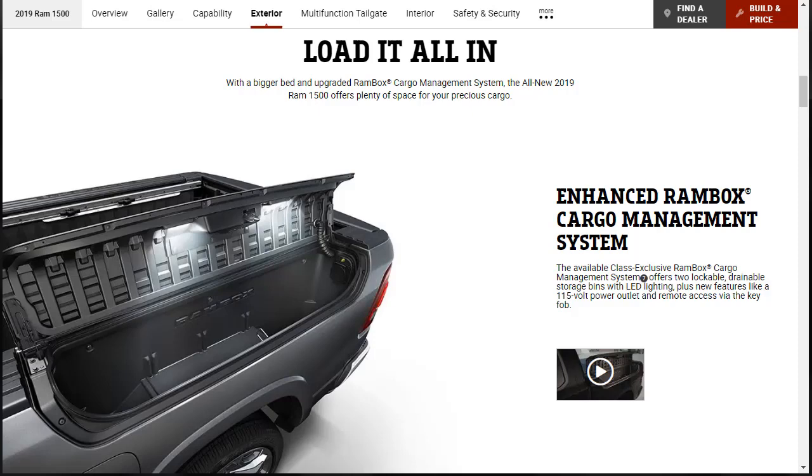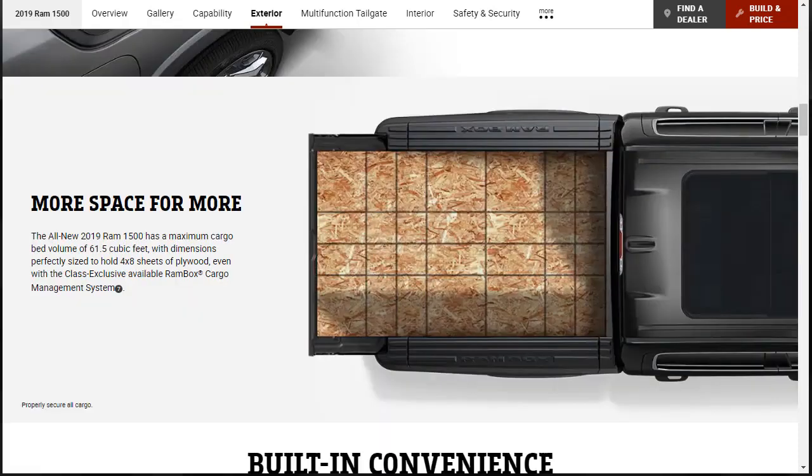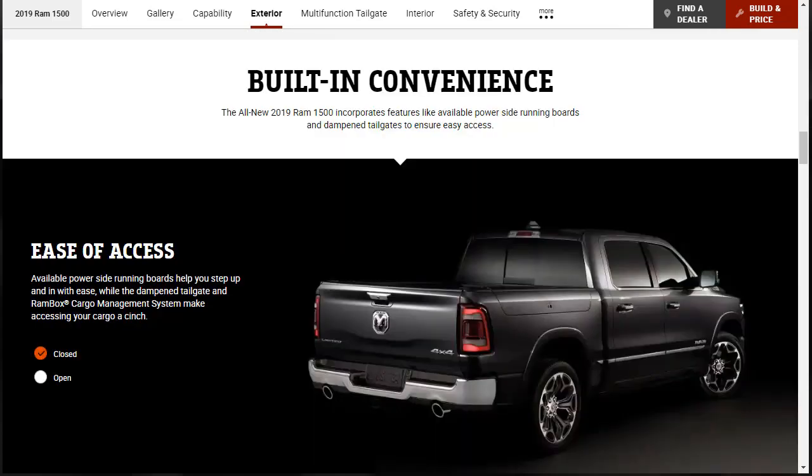They're talking about the bigger bed and upgraded Ram Box cargo management system. It's a class-exclusive system with two lockable, drainable storage bins with LED lighting, plus new features like a 115-volt power outlet and remote access via the key fob. The all-new Ram 1500 has a maximum cargo bed volume of 61.5 cubic feet — perfectly sized to hold 4x8 sheets of plywood, even with the Ram Box cargo management system installed.